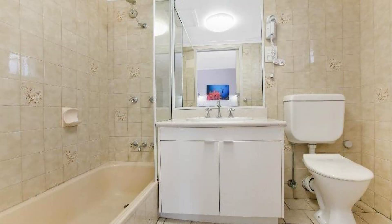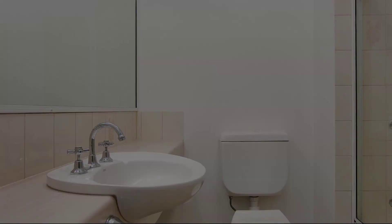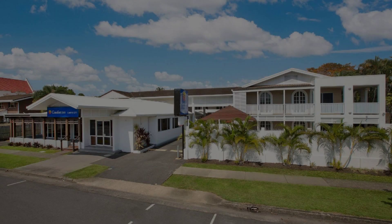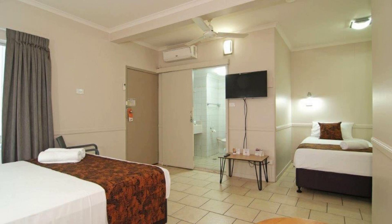Check-out time of this property is 11 AM. If you have checked out from this property, you can send your experiences via comments, so we will get more details about this property. Please check the description of the video.